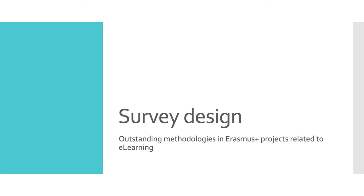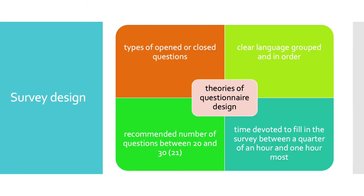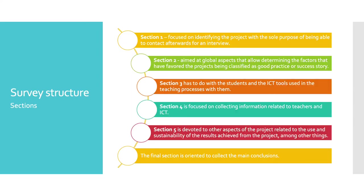Let's go on to review how the survey design has been made. The development of the survey has been based on theories of questionnaire design from different publications, and different models have been reviewed to elaborate the survey, which has finally resulted in a maximum length of 21 questions with dichotomous and open-ended questions for an average time of 20 minutes. The survey is divided into six sections.